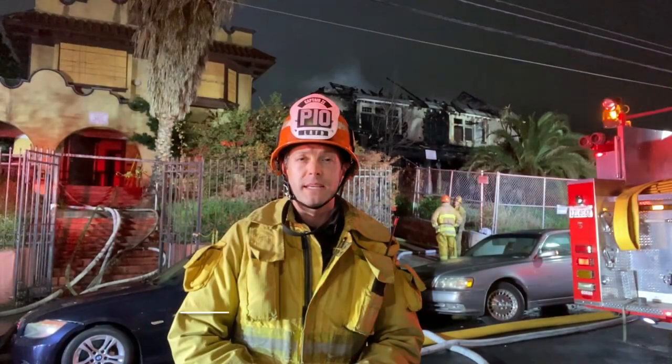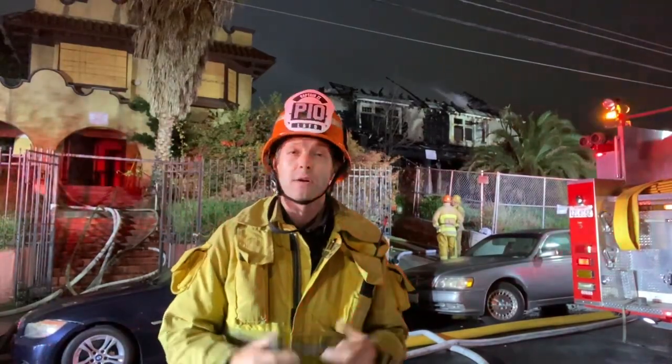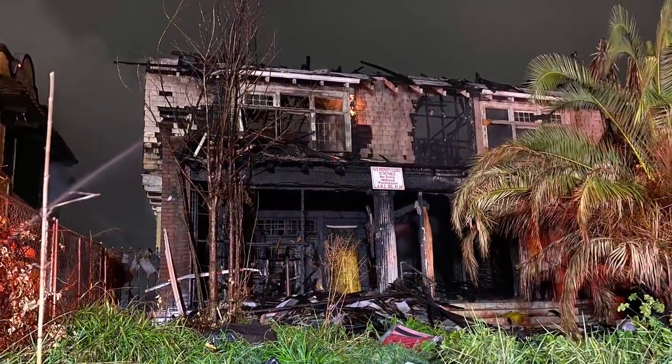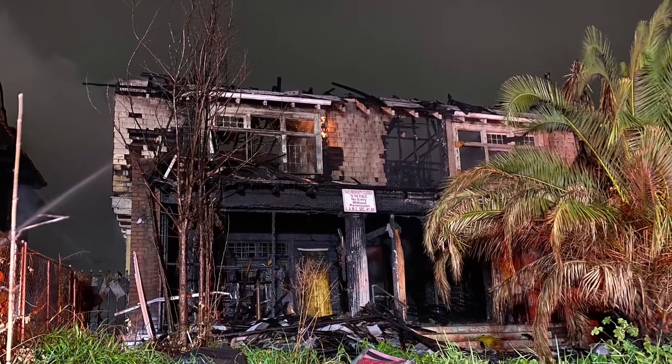It's been a very busy evening for LAFD Central Bureau as I'm on scene of the second major emergency structure fire of the evening. This two-story craftsman-style single-family dwelling was well involved with fire when firefighters first arrived on scene.